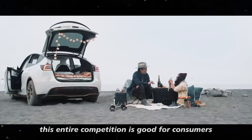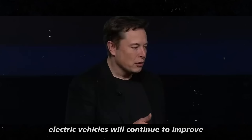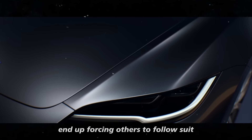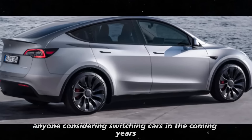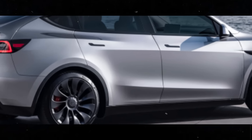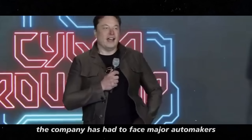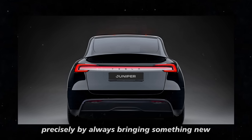This entire competition is good for consumers. With more companies heavily investing in technology, electric vehicles will continue to improve, becoming more accessible and efficient. The innovations that one company launches end up forcing others to follow suit or even surpass them, which only raises the overall standard. Anyone considering switching cars in the coming years will have an incredible variety of options, each with its own advantages. Tesla is already used to this kind of pressure — from the beginning, the company has had to face major automakers and has managed to stand out by always bringing something new.